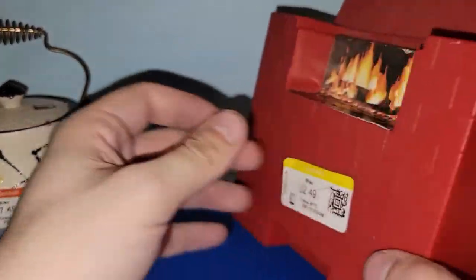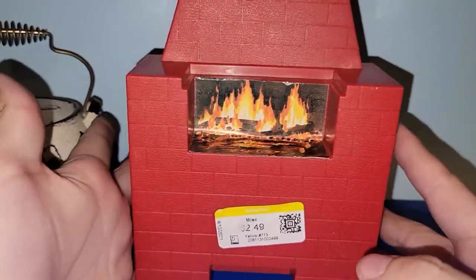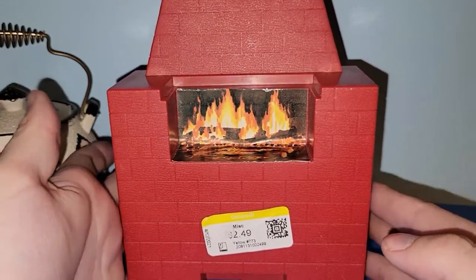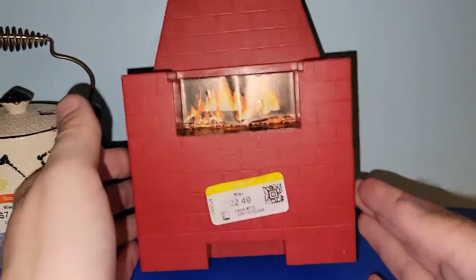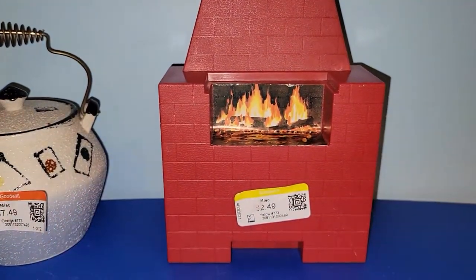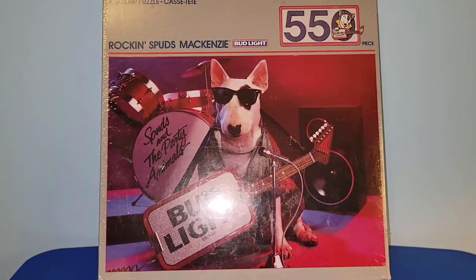I would think this would look great in Christmas displays and vignettes, because we all think of a fireplace and Santa Claus coming down the chimney with presents. I grabbed that for $2.50 and I will look it up just to see if it's got any value, but I just thought it was fun and would look really great with vintage Christmas stuff.